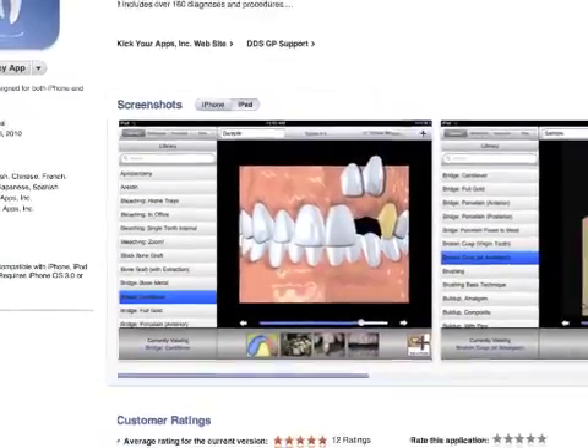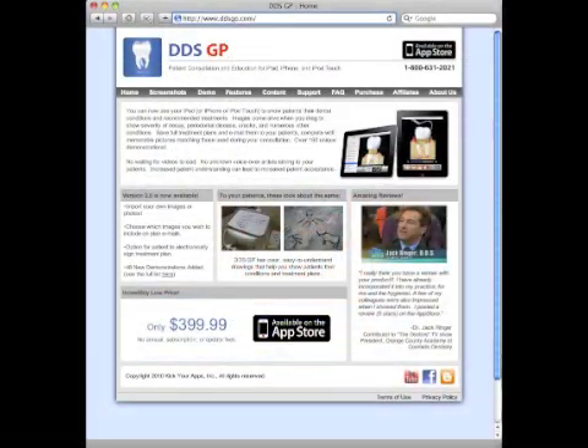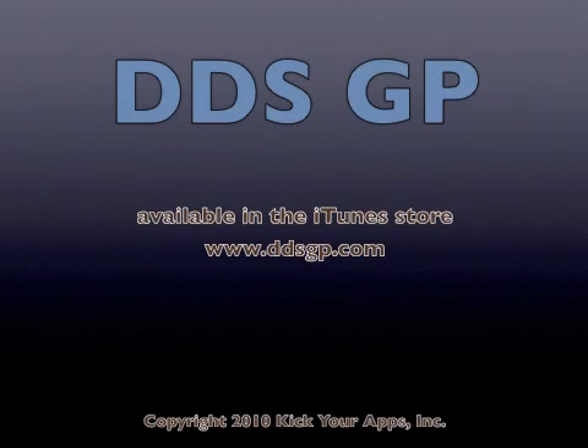DDSGP is available in the iTunes store, or visit ddsgp.com for more information. Isn't it about time you improved your chair-side consultations? DDSGP.